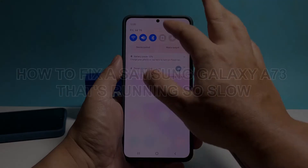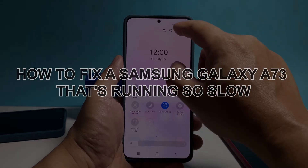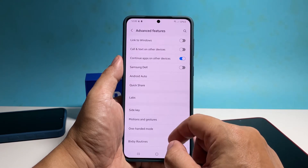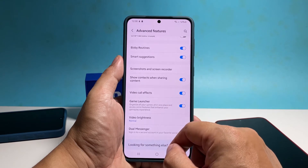In this video, we will show you how to fix a Samsung Galaxy A73 that's running so slow. When a smartphone like the Galaxy A73 starts to run so slowly for some reason, it's often not serious and you might be able to fix it by doing some basic troubleshooting.